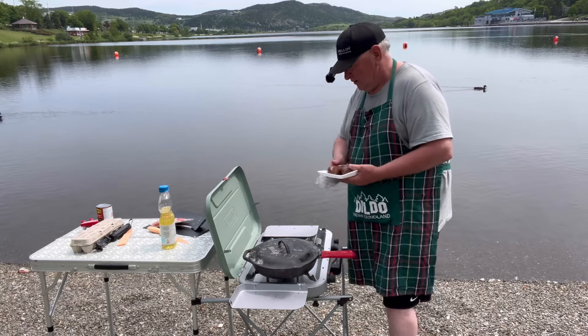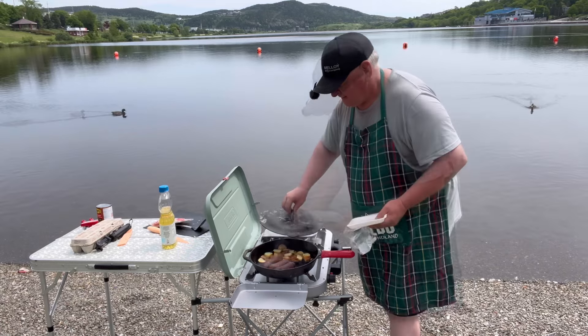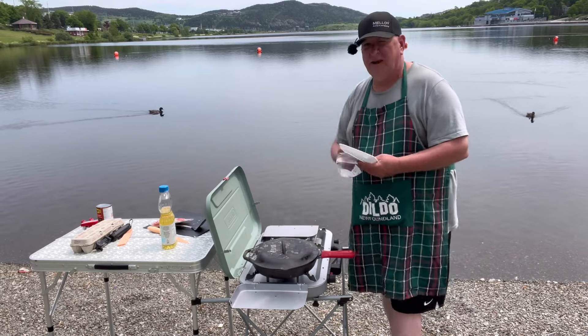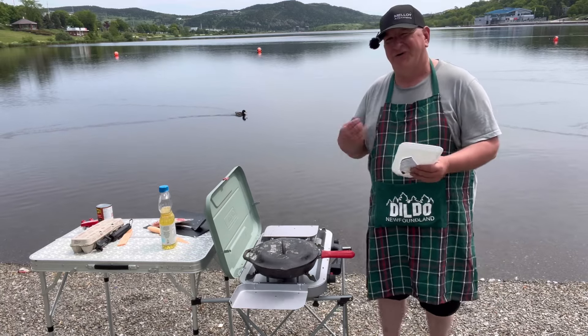We're going to throw them on the pan with the oil, just throw them on, cover the lid, and leave it alone for about five minutes. Then turn them.